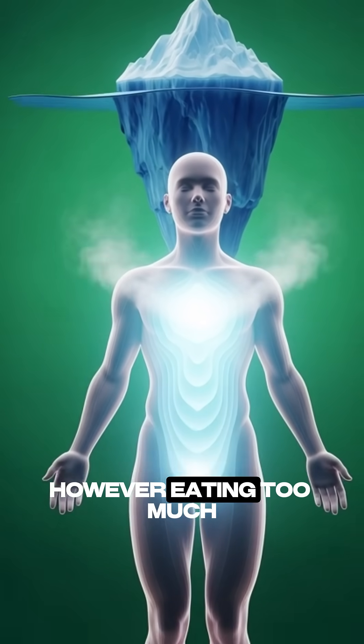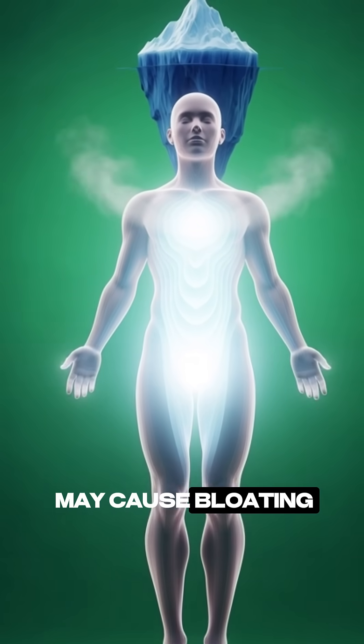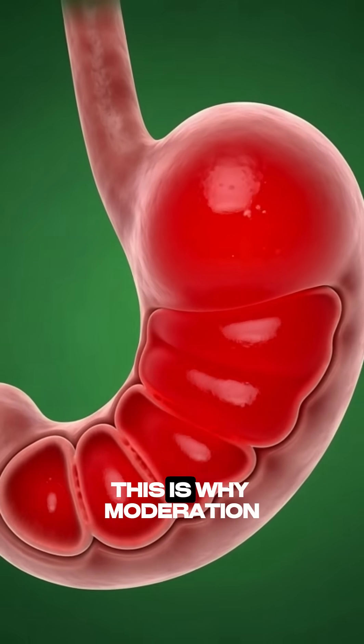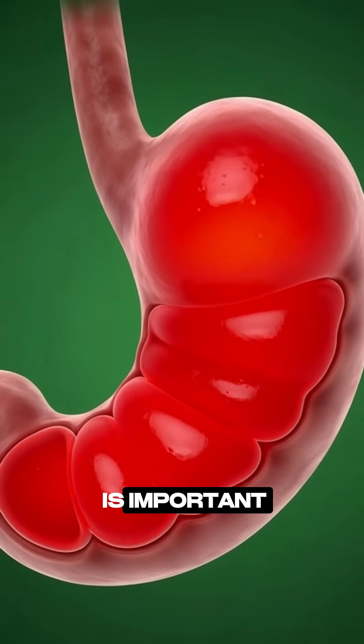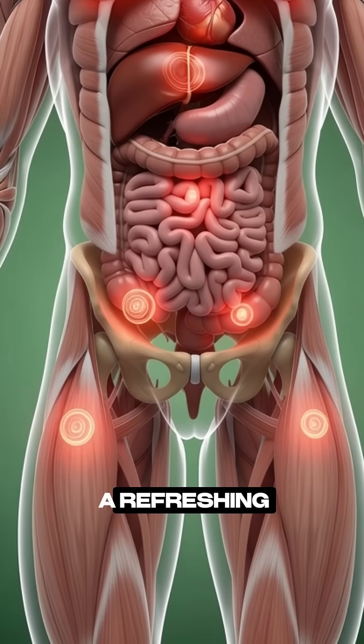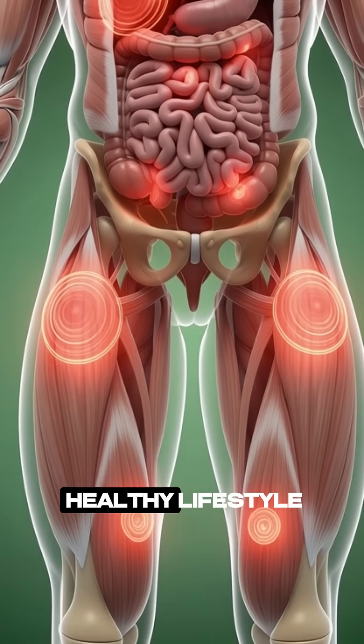However, eating too much may cause bloating, mild stomach discomfort, or low energy in some individuals. This is why moderation is important. When consumed in the right amount, iceberg lettuce can be a refreshing, hydrating addition to a healthy lifestyle.